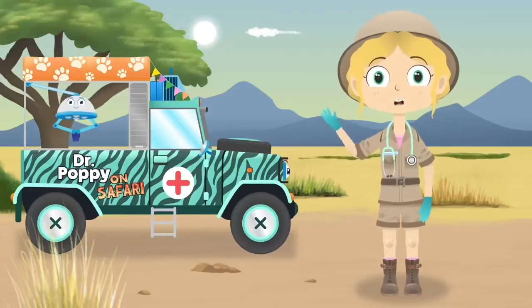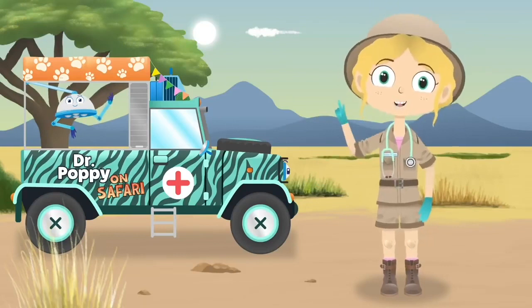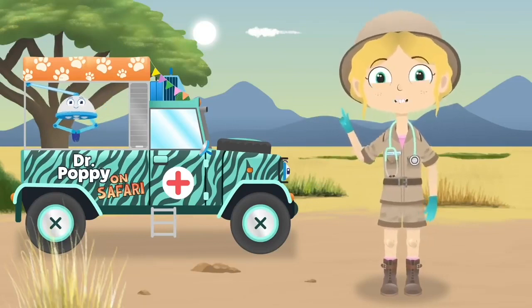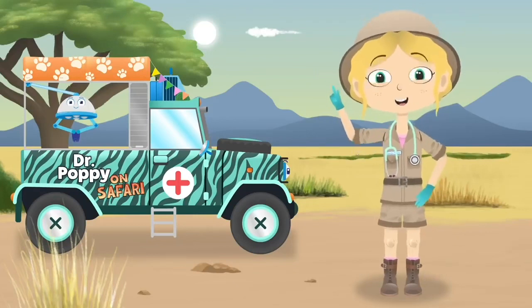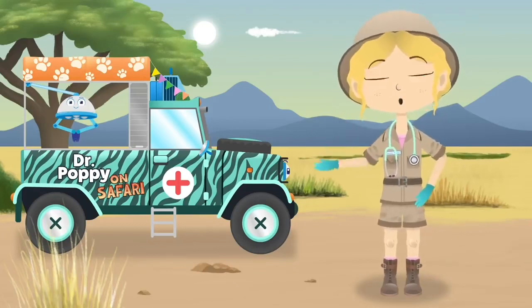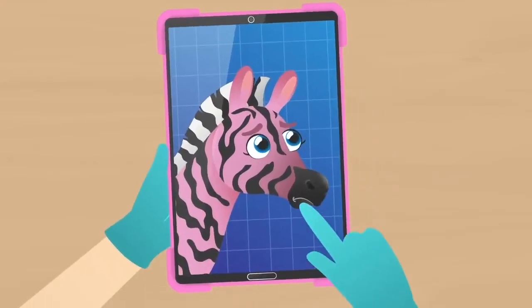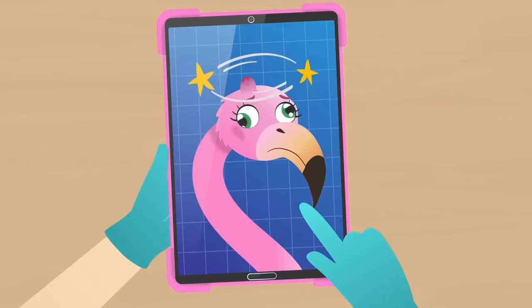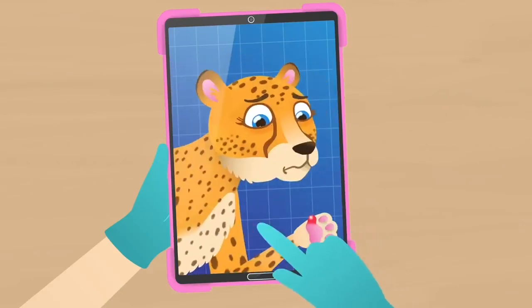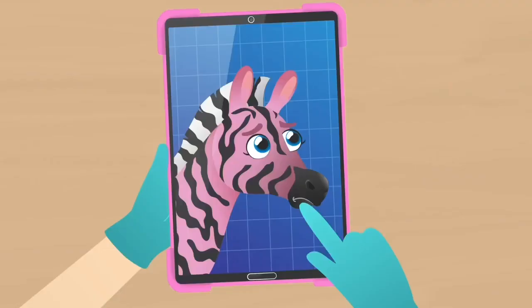Hello everyone and welcome back to my pet rescue center. Can you spot anything different? That's right! We are in Africa on safari! Let's see who needs our help today. We have Zane the zebra, Uma the flamingo and Asha the cheetah. Come on, let's go and find Zane.